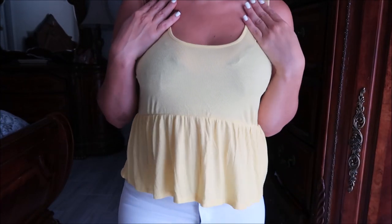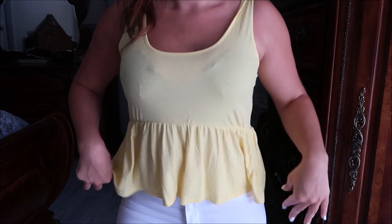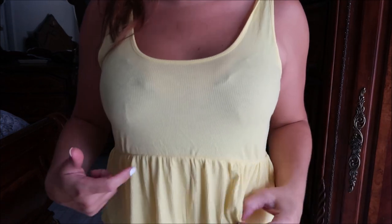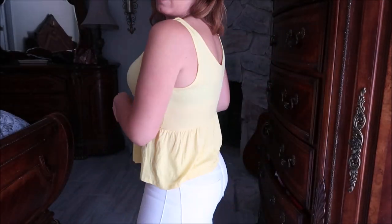Here it is in the yellow. I think this color is so fun for summer. It's the same exact fit and style as the burgundy. This one is a little sheer though — just wear a nude bra under it. I think you'll be fine.